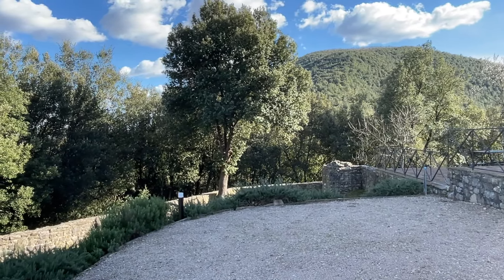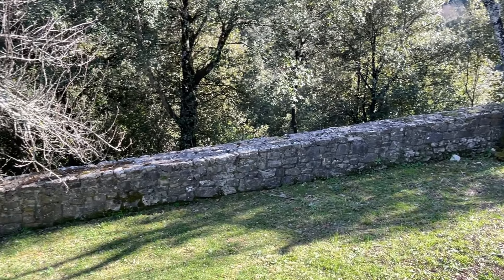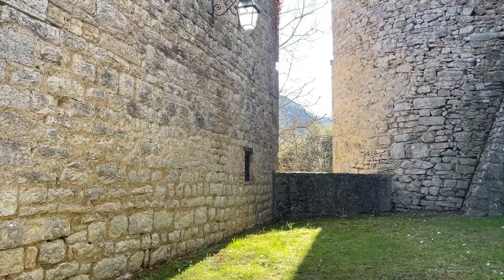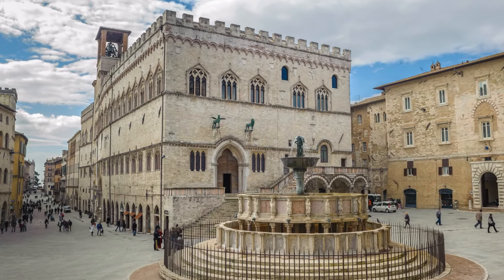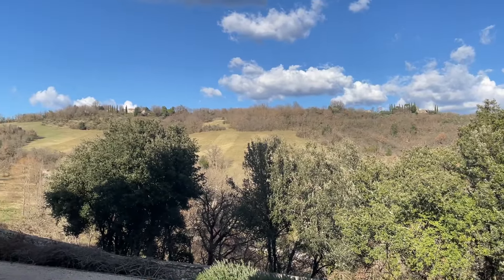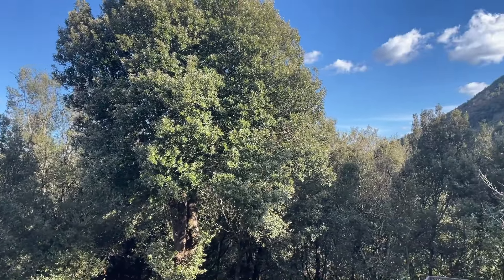This is the only road to access the property and you have a private garden on three sides. The property is located between Umbertide and Perugia, which is the main city of Umbria. Even though you are in the middle of the countryside with this beautiful view, the property is very well connected — you can reach Perugia in half an hour and other points of interest in Umbria are pretty close.